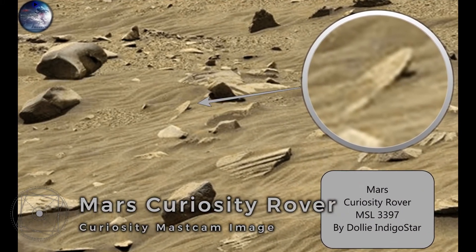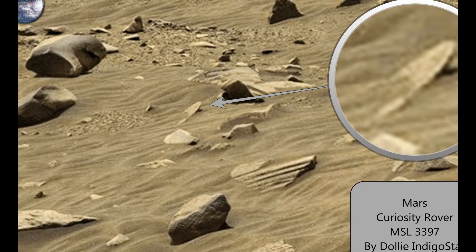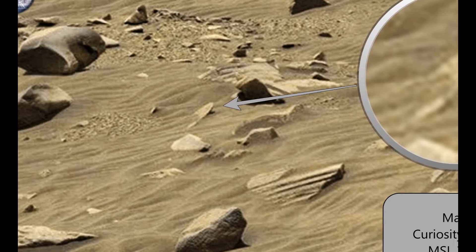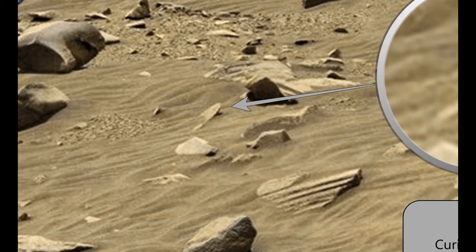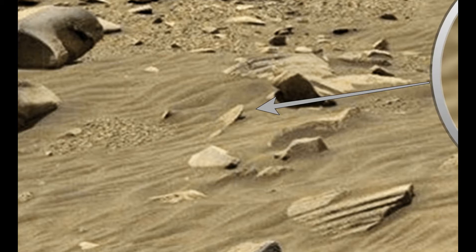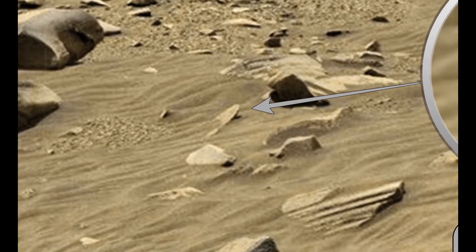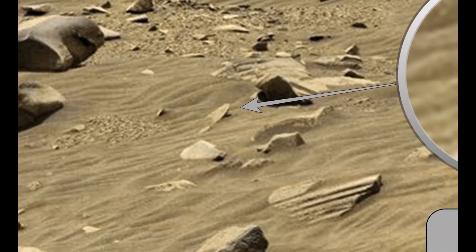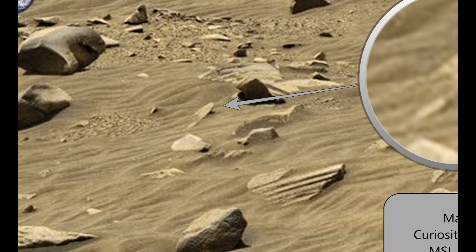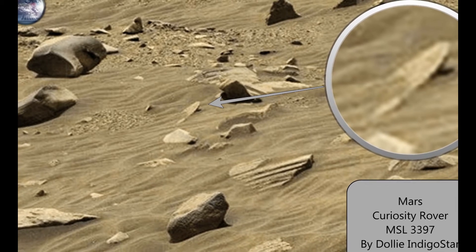Picture number five is a great one, pointed out by Dolly Indigo Star, who found this disc-shaped object half buried under the sand. It's clearly visible. I personally believe NASA has covered it over with surrounding colors to make it blend in, but this round object doesn't look like anything else in the area around it. It definitely looks artificially shaped and almost perfectly round.